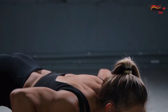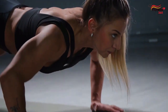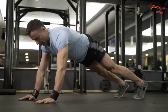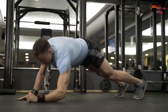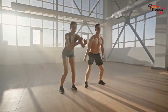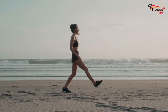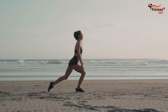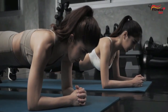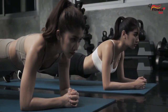When doing bodyweight exercises, it's essential to maintain proper form and avoid overexerting yourself. Start with a few repetitions of each exercise and gradually increase as you build strength and endurance. Incorporating bodyweight exercises into your morning routine can help increase muscle mass, improve strength and overall fitness, and boost your energy levels for the day ahead. By targeting specific muscle groups, you can work towards your muscle-building goals and feel stronger and more confident.